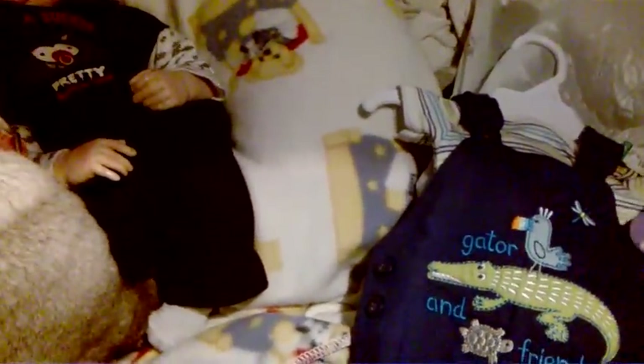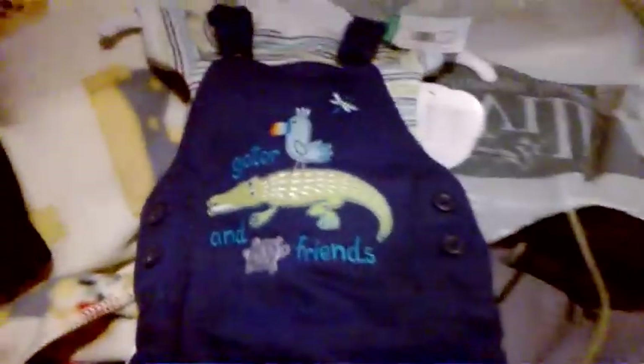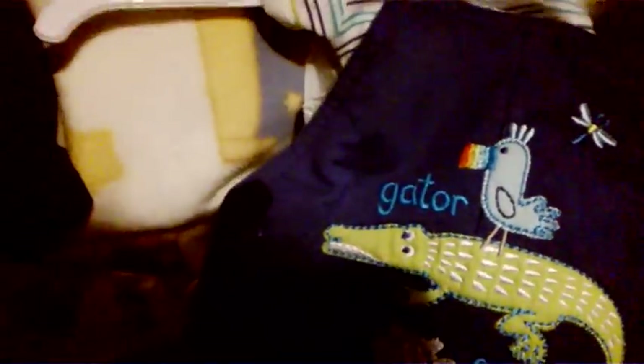I need more Disney stuff. This was an outfit set — looks like it's new with tag, though I'm not even sure if it's supposed to be an actual set. Yep, so I got that. This is Gator and Friends, and it's pants with a t-shirt onesie — I think it's a onesie. Sounds like a delivery guy — yep, it's a onesie.